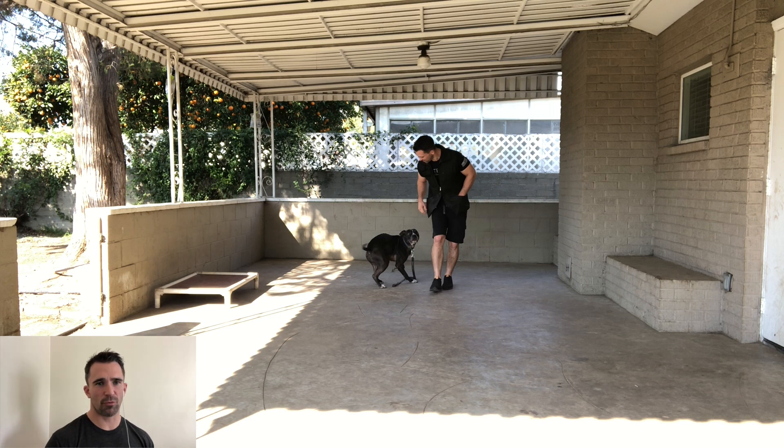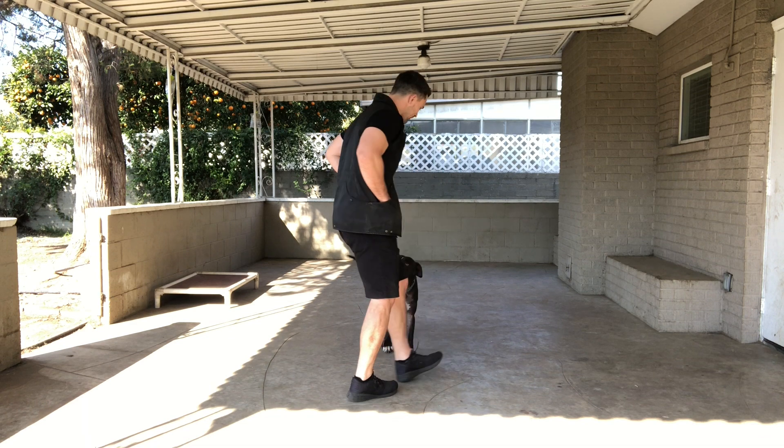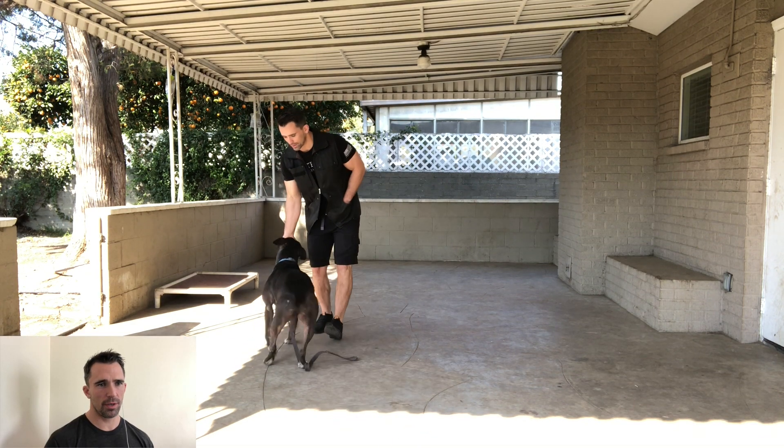Come, sit, down, free — very good. Right there I just gave him a few commands: come, sit, down — he performed all of them — then I gave him the terminal marker releasing him and then gave him a reward. Throwing in another spin command — one of those power-ups — making it more fun.